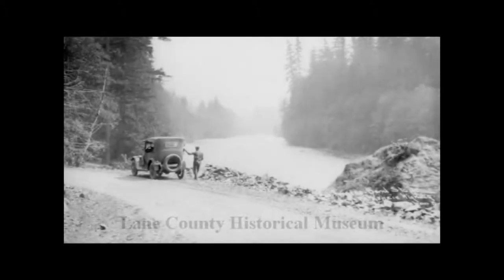Before the bridges of today, there were covered bridges crossing our majestic McKenzie River in Oregon. And before there were covered bridges, people built ferry boats to cross the river because they could not afford to build bridges that were likely to wash out during high water.